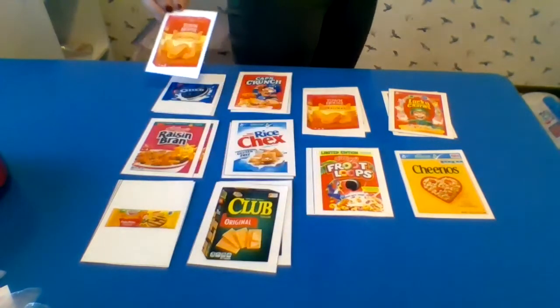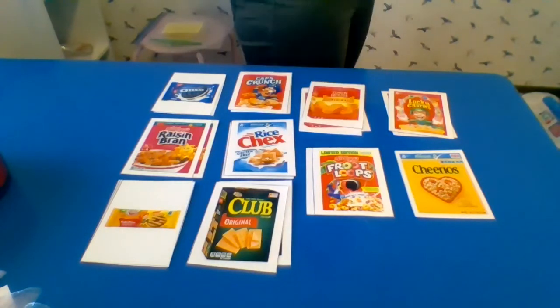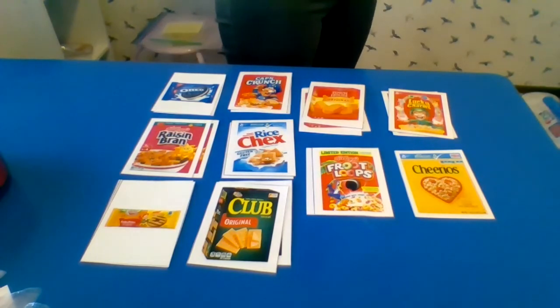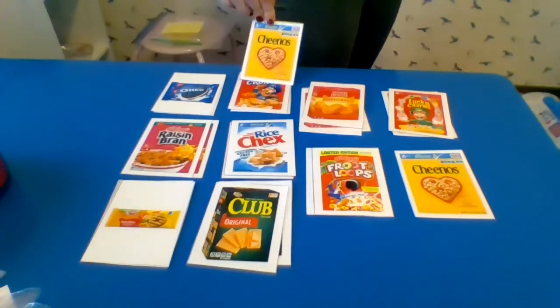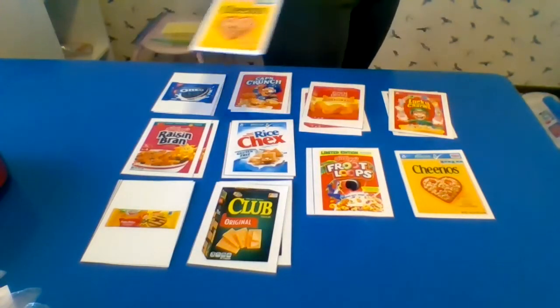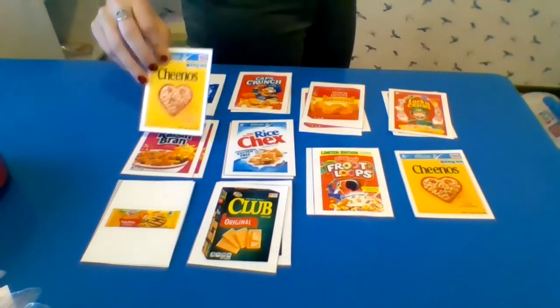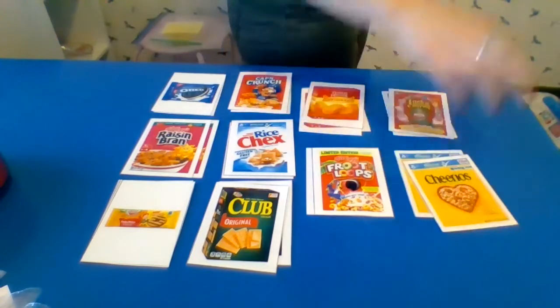Let's match our crackers. There they are — crackers and crackers in the red box. Let's match our Cheerios. Cheerios are a type of cereal. I'm looking for a yellow box with a heart shape around it. Let's see if I find anything. There it is — Cheerios.